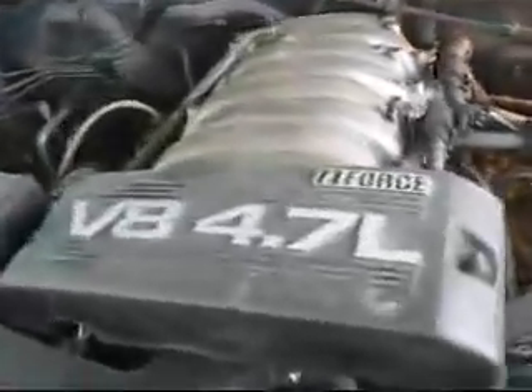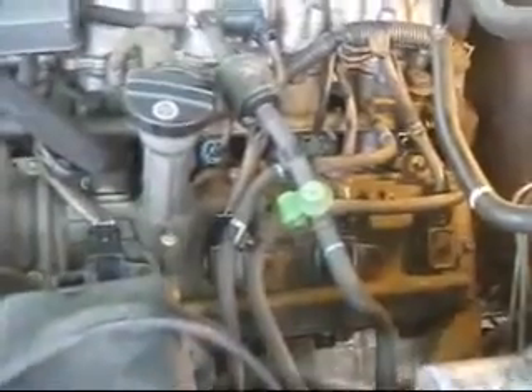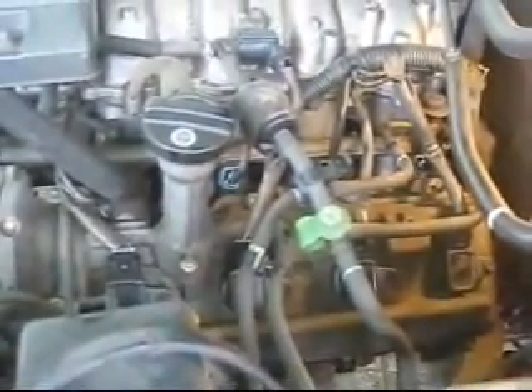Today we have a 2004 Toyota Tundra with a 4.7 liter V8 engine. Today we are addressing a misfire issue with this engine.